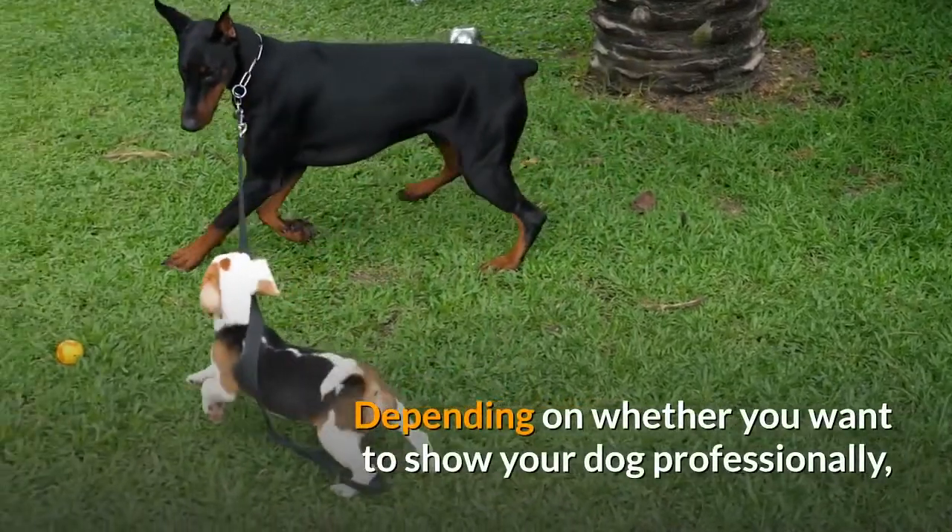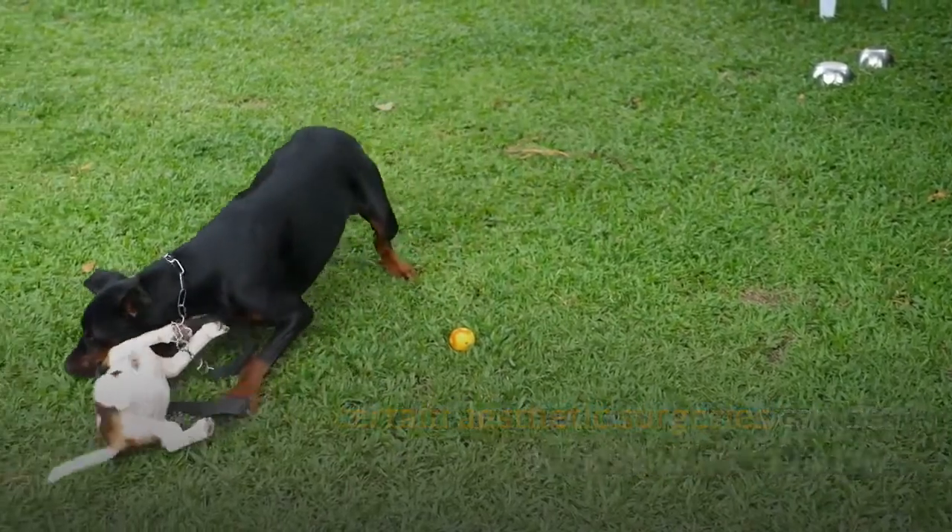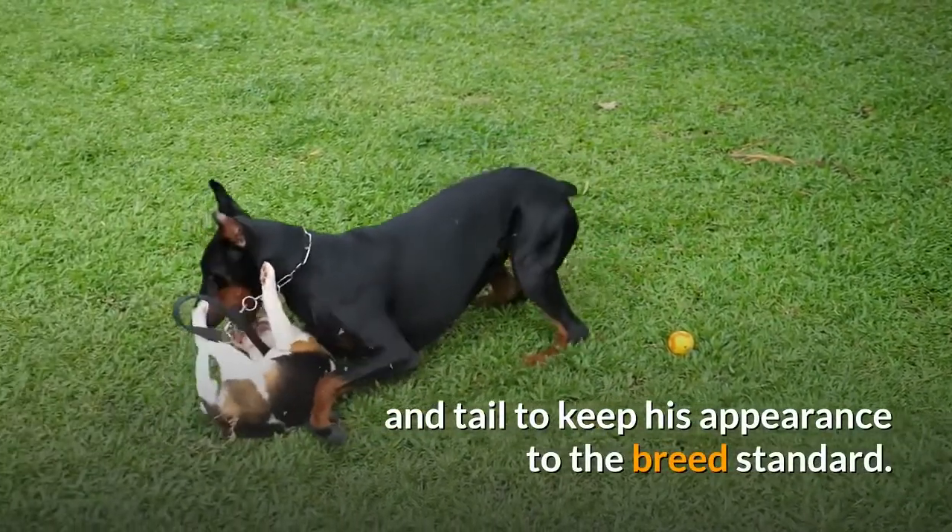Depending on whether you want to show your dog professionally, certain aesthetic surgeries can be performed on his ears and tail to keep his appearance to the breed standard.